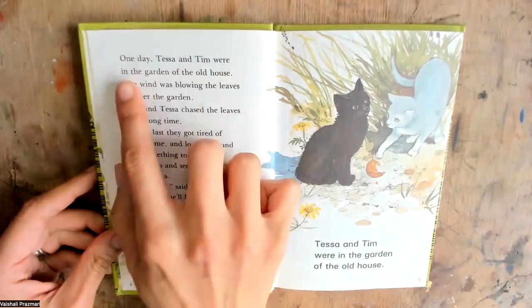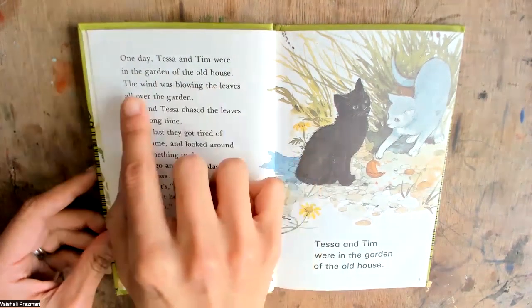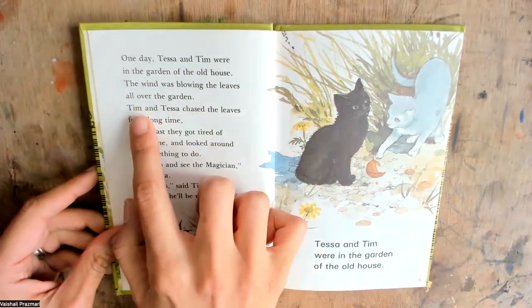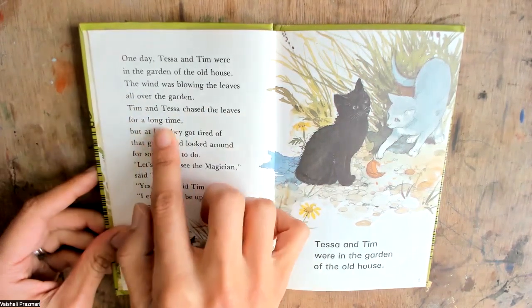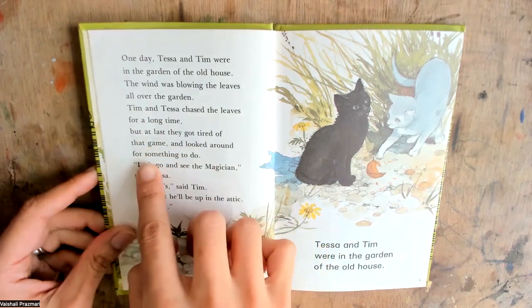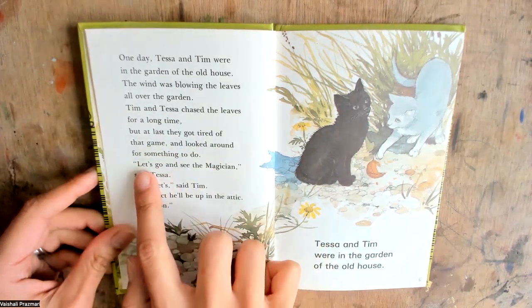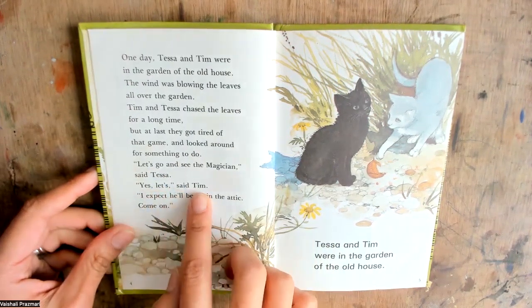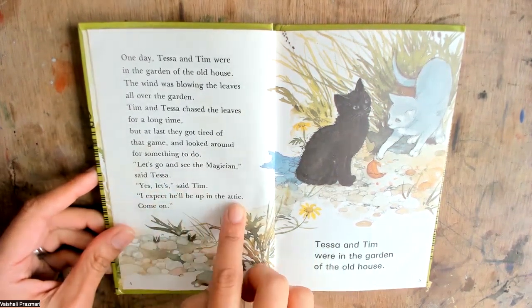One day Tessa and Tim were in the garden of the old house. The wind was blowing the leaves all over the garden. Tim and Tessa chased the leaves for a long time, but at last they got tired of that game and looked around for something to do. Let's go and see the magician, said Tessa. Yes, let's, said Tim. I expect he'll be up in the attic. Come on.